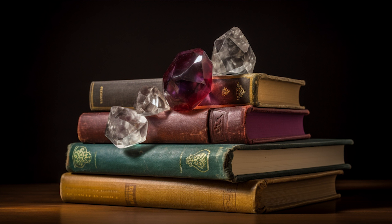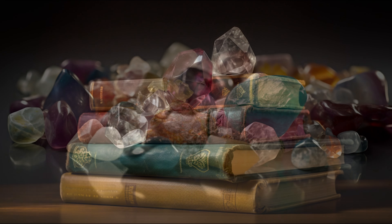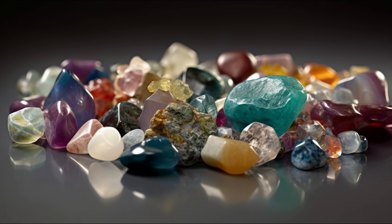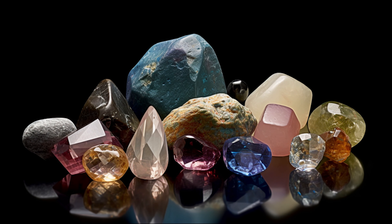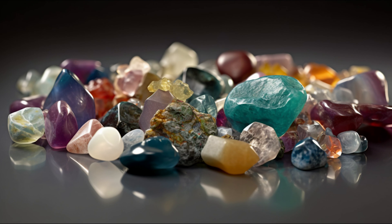Gemstones are precious or semi-precious stones used in jewellery for their beauty, durability, and rarity. Derived from minerals, rocks, or organic materials, each gemstone possesses unique qualities that make them desirable and valuable. A gemstone — also known as a gem, precious stone, or semi-precious stone — is a piece of mineral crystal that is cut and polished to create jewellery or other adornments.